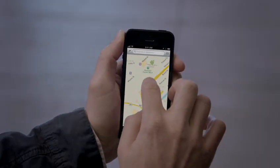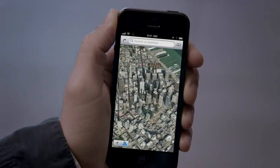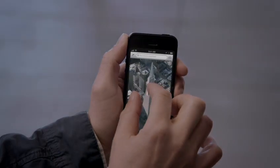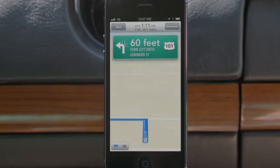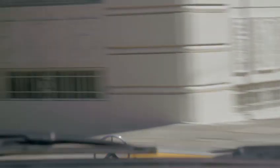Our all-new Maps application is fantastic. If you look at things like Flyover, it's a completely different experience than you've ever had before in Maps. And using turn-by-turn spoken directions makes it really easy to get where you're going. Turn left onto Lombard Street, then turn right onto Van Ness Avenue.